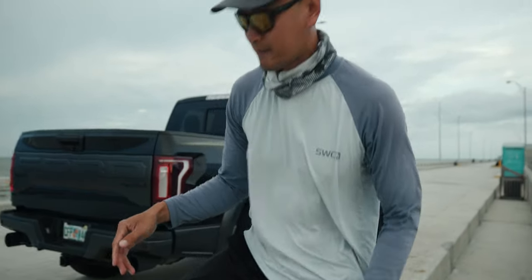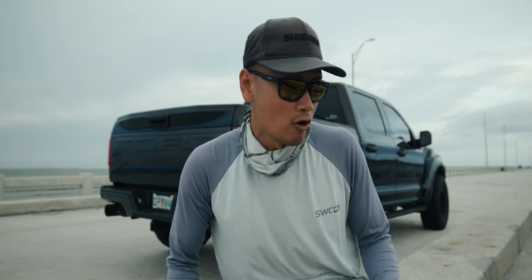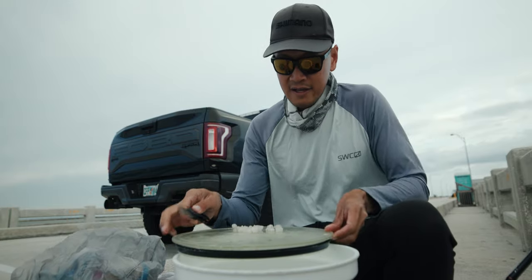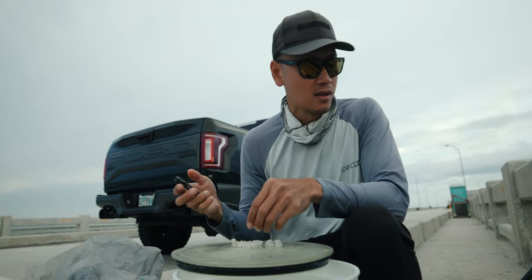We're not going to spend too much time getting bait — probably going to get like a dozen. We only have a few hours of fishing time left before the tide comes to a complete slack. Hopefully we don't have to work too much to find decent-sized pinfish, because those are the ones that the big grouper like.